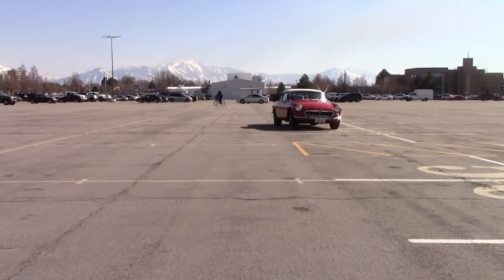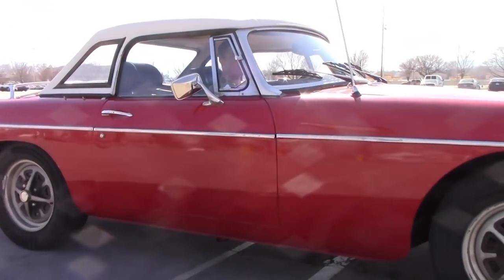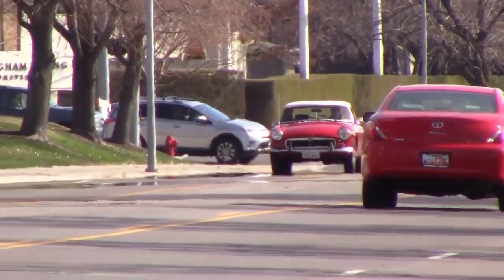Welcome to my 1973 MGB. This is my first and only car, which I bought during high school from my junior high music instructor.